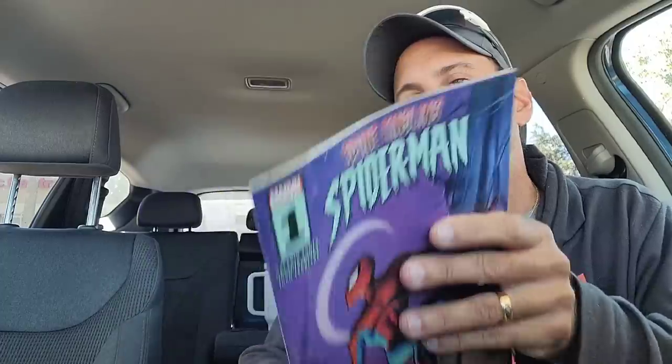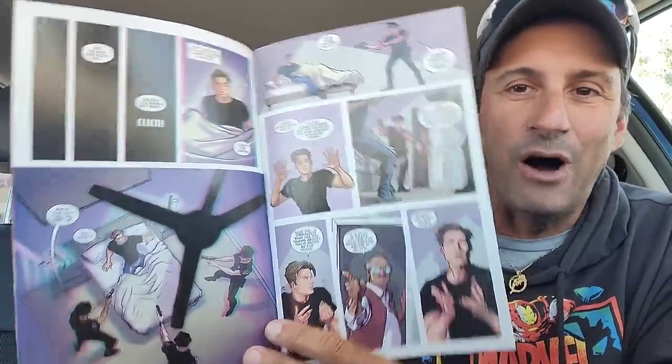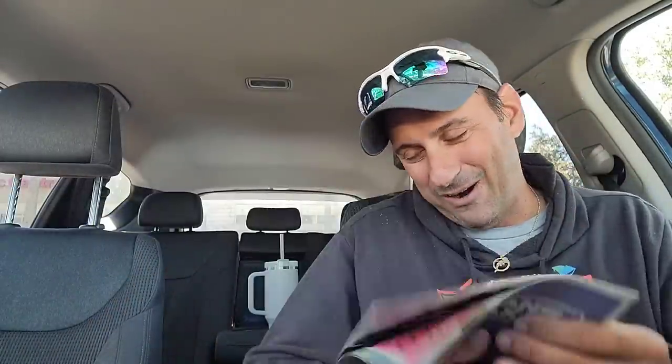And then we got the first issue of Spine-Tingling Spider-Man. The zero issue was reprints of everything that came out from the Marvel Unlimited app. Now we get the continuation of the series, so I want to give this series at least a solid try to see what it has to offer — is it going to continue to be scary, or is it going to be dumb? We'll see. We'll talk about it tomorrow on Worthy Ones.